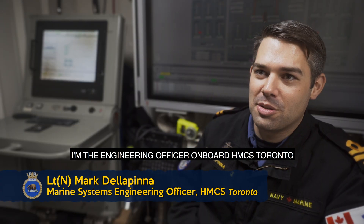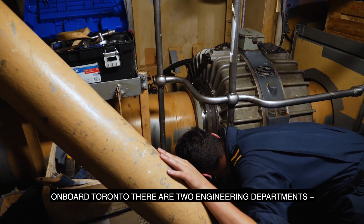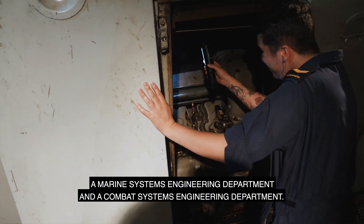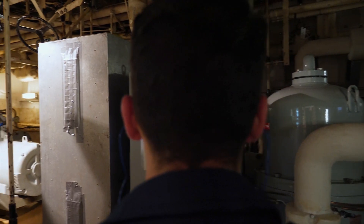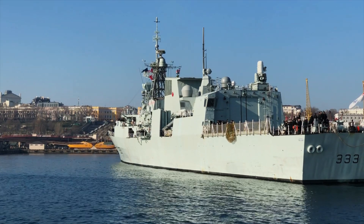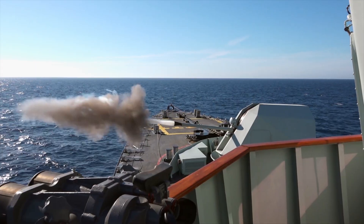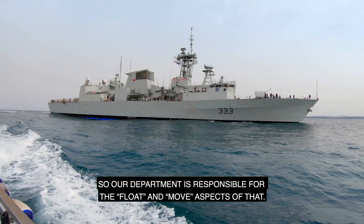I'm the engineering officer aboard HMCS Toronto and I work within the marine systems engineering department. Aboard Toronto there are two engineering departments: the marine systems engineering department and the combat systems engineering department. We often say that the ship has three functions — it has to float, move, and fight.